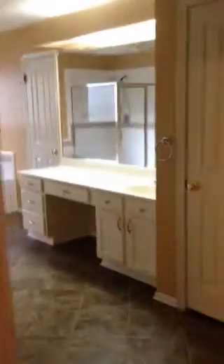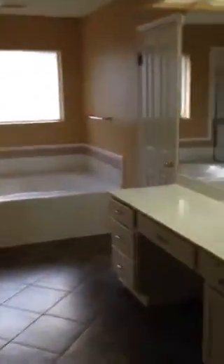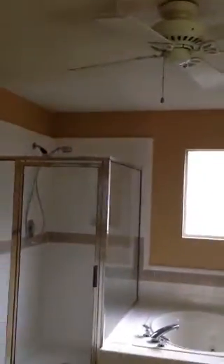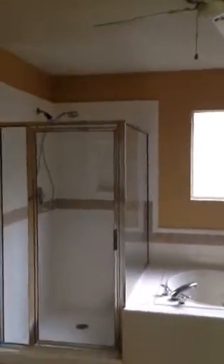And finally we have the master bath. It has two vanities — his and hers — with the his-side at a shaver height, just a little bit taller than what you typically see. There's a ceiling fan in the bathroom, which again is something you don't get too often. And here we have a great big garden tub with a jacuzzi feature.